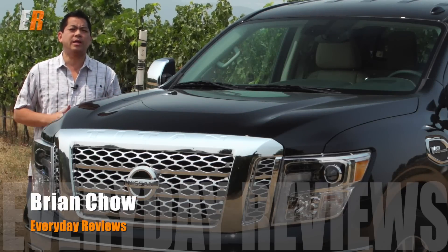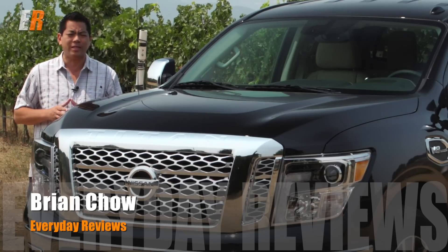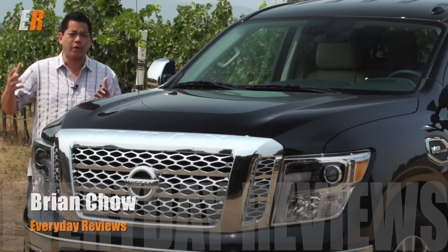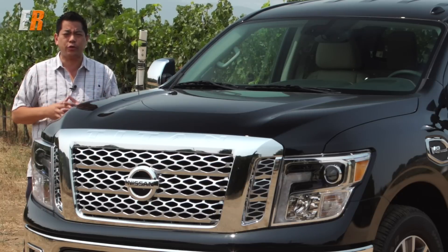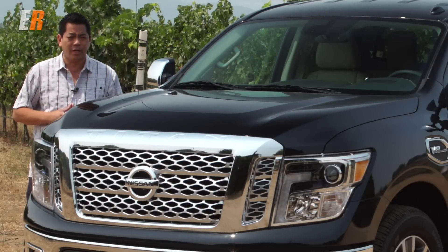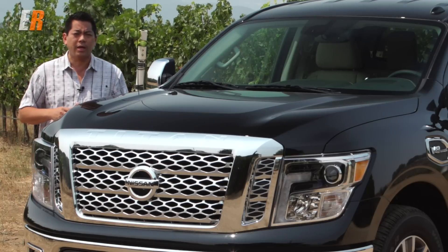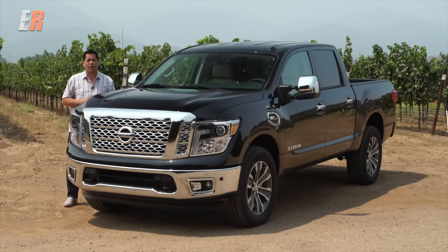Last year Nissan made big waves in the truck category with their Titan XD — that was in between half-ton and three-quarter-ton, a super kind of heavy-duty truck available with the Cummins turbo diesel. Well, this year they're addressing the most popular truck category in Canada, the half-ton market. Over 70 percent of all trucks sold in Canada are half-tons. This here is the 2017 Nissan Titan, and we're here in beautiful California to check it out.